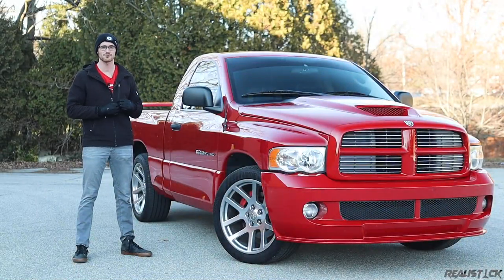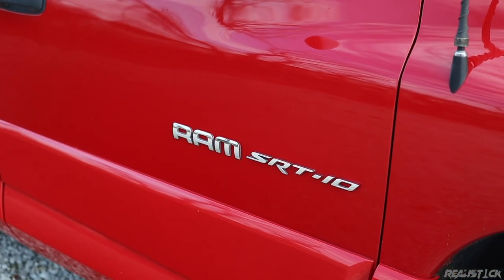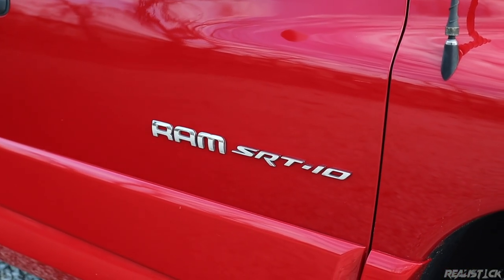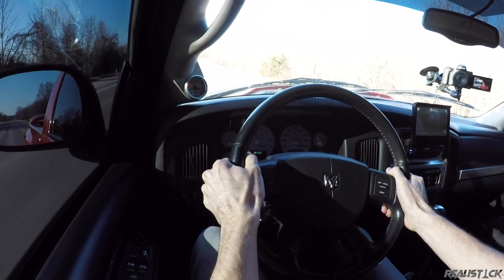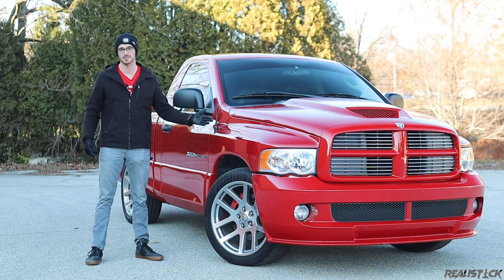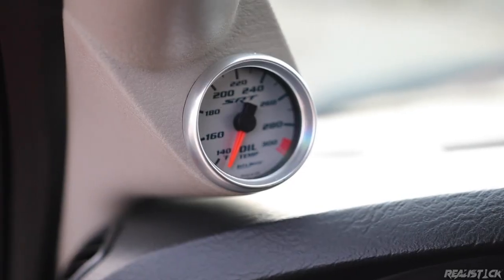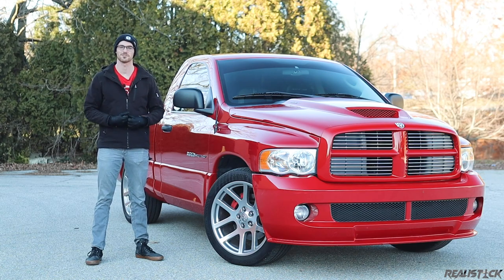In the early 2000s, sports trucks were somewhat hot. Ford had one, Chevy had one. So as to not look weak, Dodge decided it's probably time to get into this segment. And not only did they get into it, they threw a V10 into it. In the days of the Raptor and the Ram TRX, let's reevaluate the original Viper truck and just what made it so special.